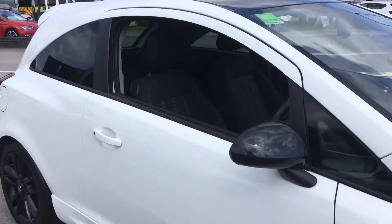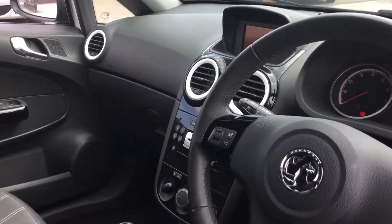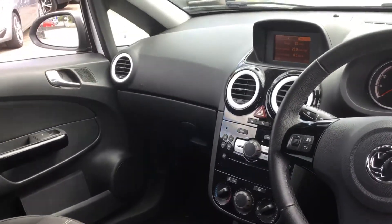Take a quick look inside. This being the Limited Edition spec, you get great features such as a CD player, air conditioning, speed limiter and cruise control, as well as full DAB and FM radio.